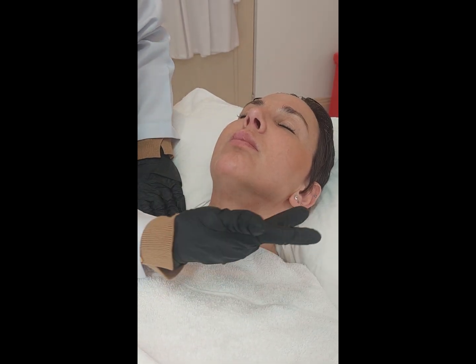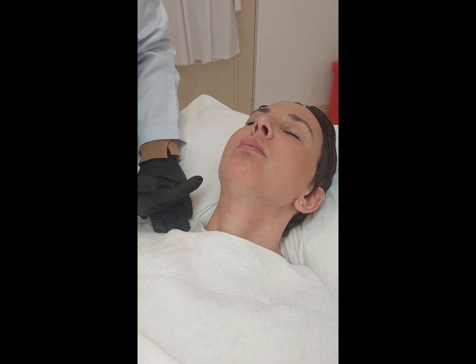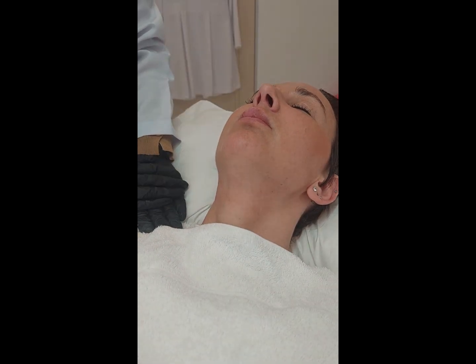We have finished the procedure with Lindy now. She has a bit of swelling, no bruising, and small marks where the needle has been inserted. These will be gone within the next hour.